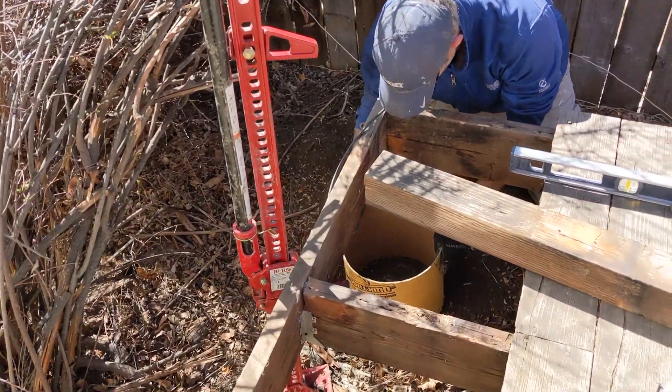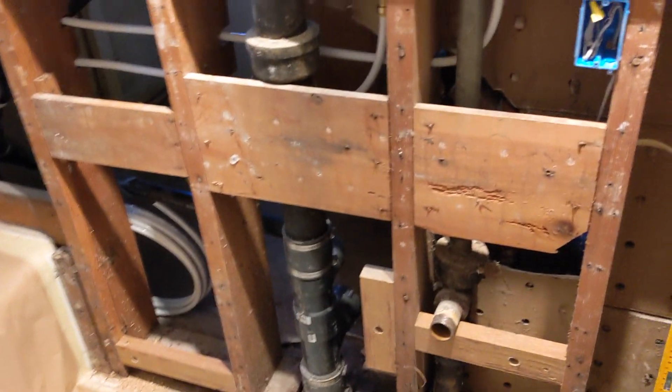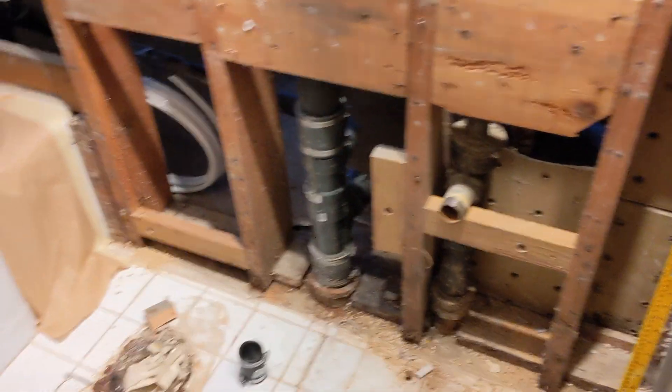So how's this baby looking? I'm going to get the drywall in and get some of the plumbing fixed up.